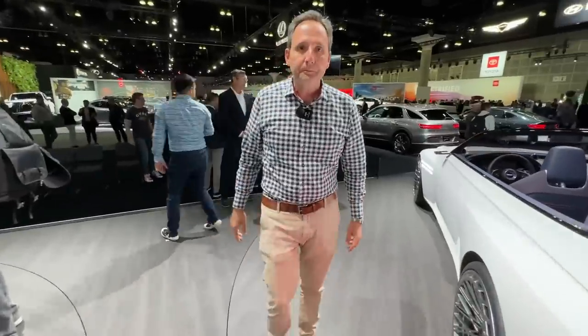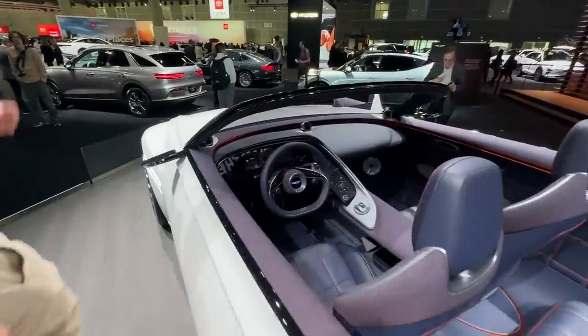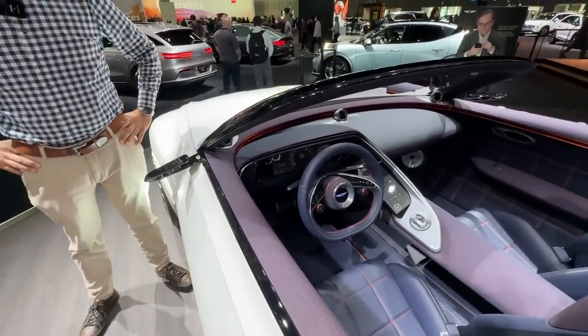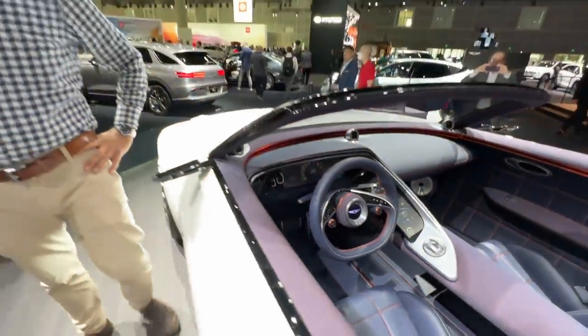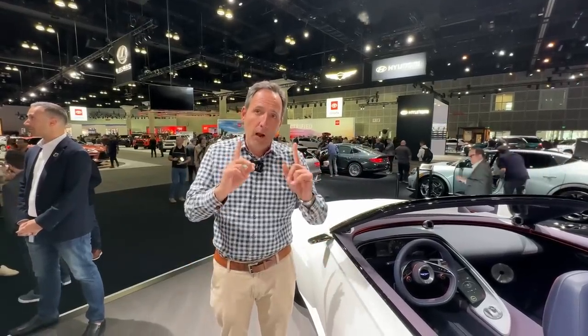There aren't a lot of electric convertibles. Basically, Polestar unveiled a convertible and this. That's it in terms of electric. So here's a question — this is me asking you to read the tea leaves. How many more convertibles do you see coming to the market, EV, and in how long?